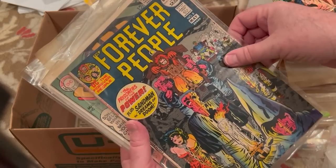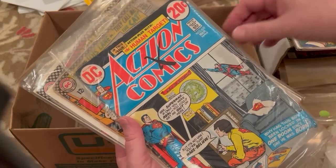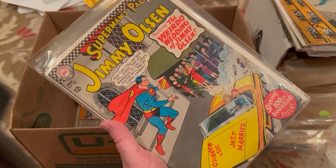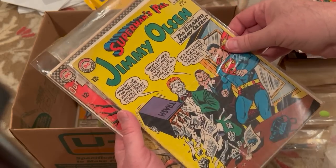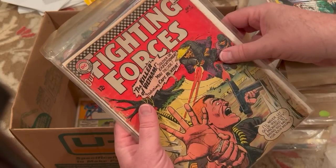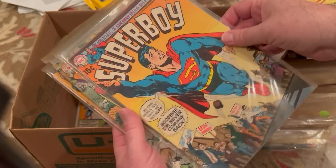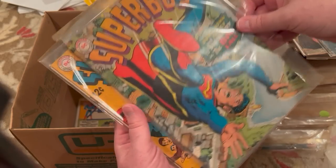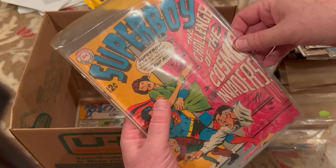Tarzan 218. Forever People 8 — that's good. Superboy 145. Action 422. Lois Lane 66 — that's an early one. Jimmy Olsen 100. Jimmy Olsen 80. Our Fighting Forces 101 — Neil Adams cover. Superboy 168. Not sure if that's Adams or not. 143. I believe this is Neil Adams 153.